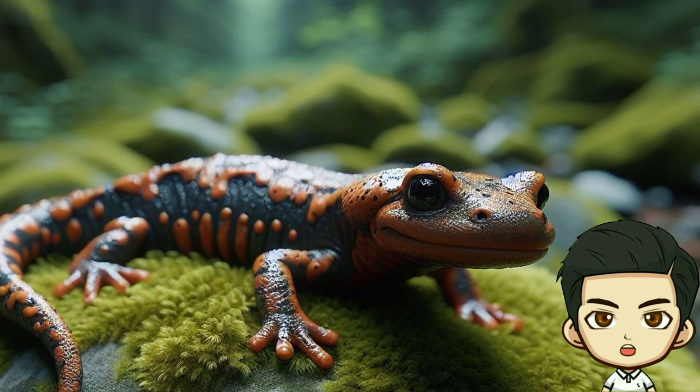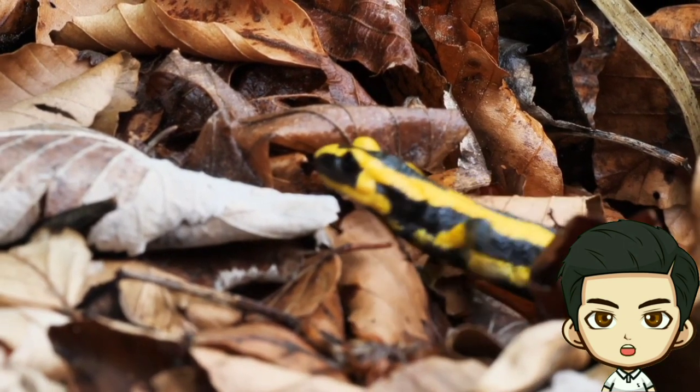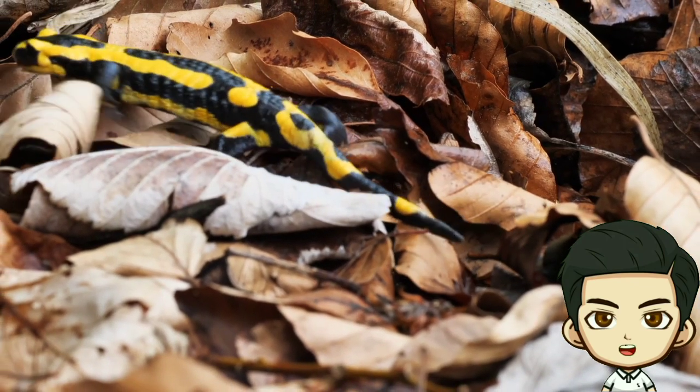Life Cycle: Salamanders go through a fascinating transformation from aquatic larvae to land-dwelling adults. Some species keep their aquatic traits for life, while others become fully adapted to life on land.